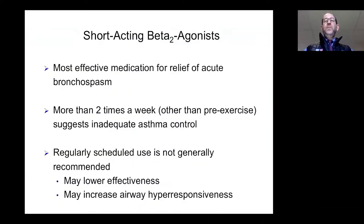Short-acting beta agonists are the most effective medication for relief of acute bronchospasm. We track the frequency of use — more than two times a week, other than perhaps premedicating for exercise, suggests inadequate asthma control. We generally do not recommend regular daily use of this medication, because tachyphylaxis could lower its effectiveness and it may actually increase airway hyper-responsiveness.